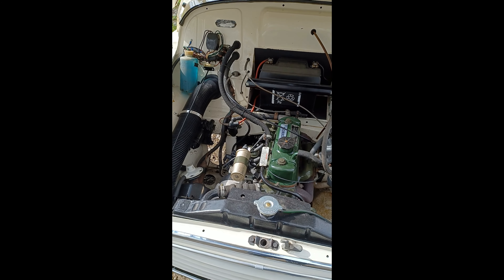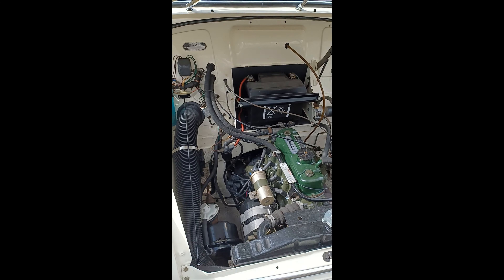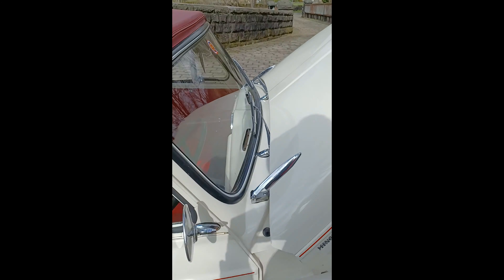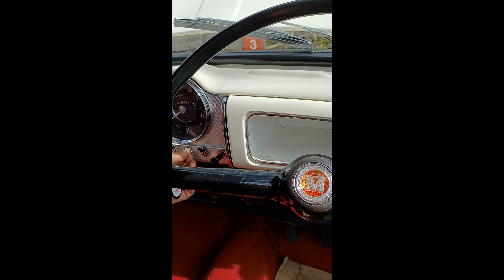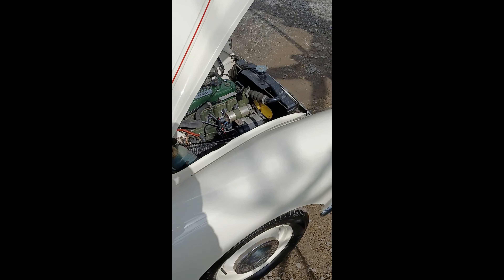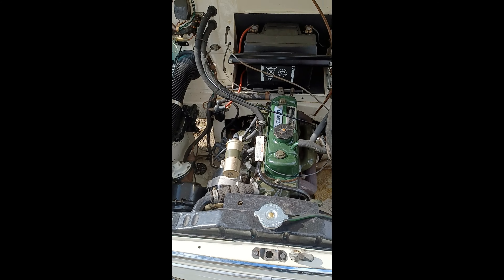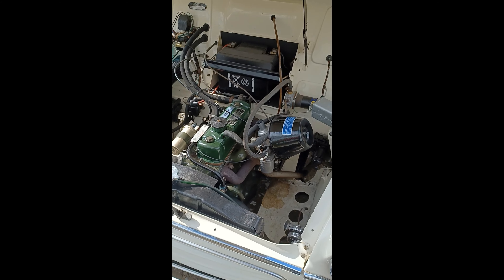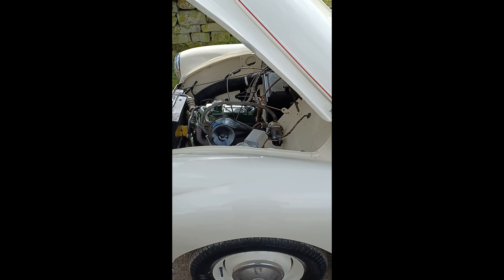The alternator means it charges better for a bit more reliability. I'll get her started for you. Engine runs well as you can hear, starts well. It's nice to drive — no winds, knocks or bangs from the transmission. Brakes pull her up well because she's got the servo on.